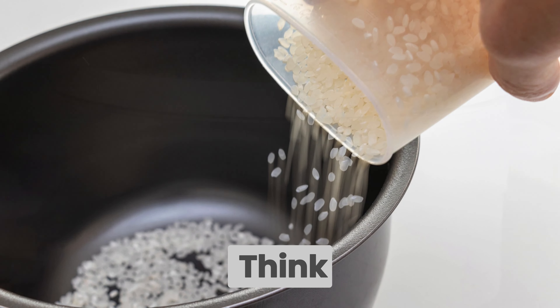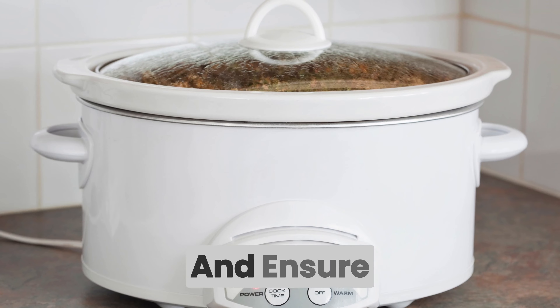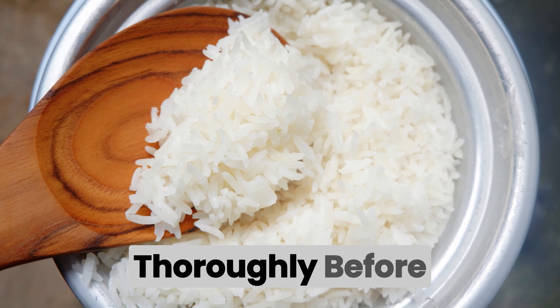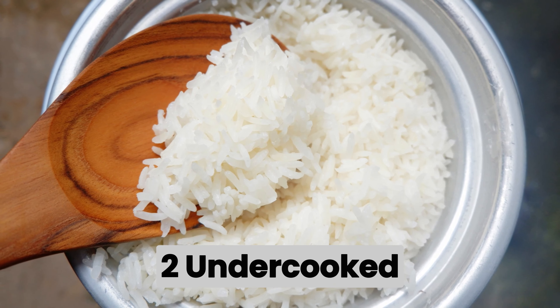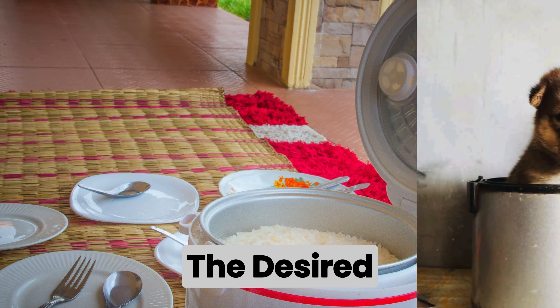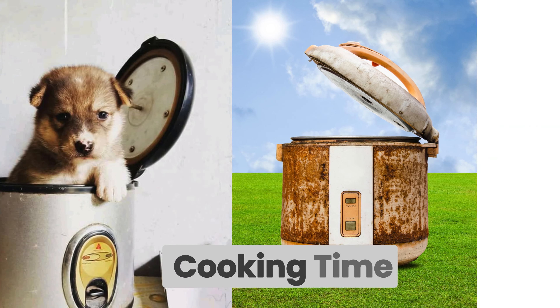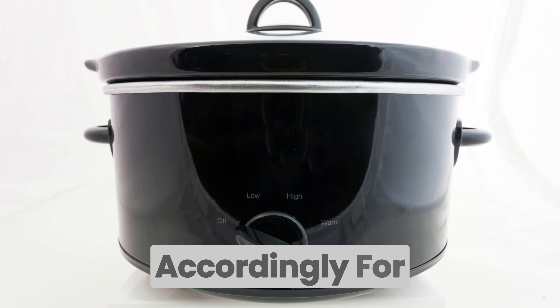If you've encountered an issue, don't worry — troubleshooting common rice cooker problems is simpler than you might think. For sticky rice, adjust the water-to-rice ratio and ensure you're rinsing the rice thoroughly before cooking. For undercooked rice, add a bit more water and let it continue cooking until the desired texture is achieved. For overcooked rice, reduce the cooking time and adjust the water level accordingly for the next batch.